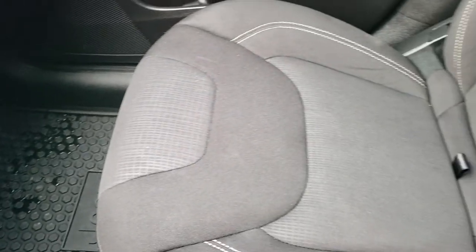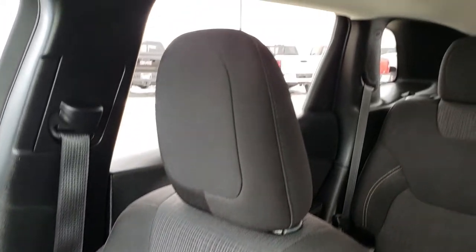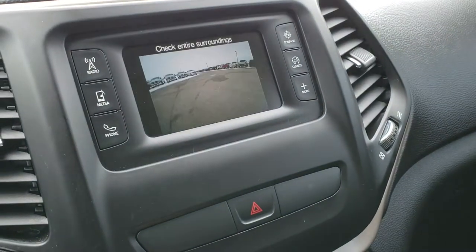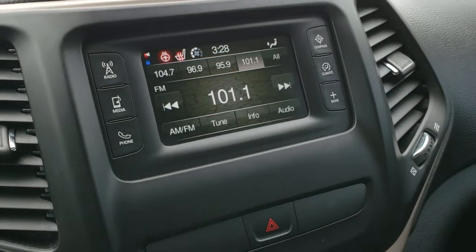Factory all-weather floor mat on that side. Passenger seat is very clean as well — no rips or tears. The headliner is in excellent condition. This one does have a backup camera, which shows up right there. You also have your heated seats and heated steering wheel buttons that you operate from the radio.